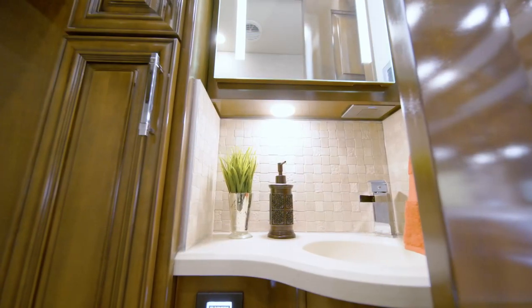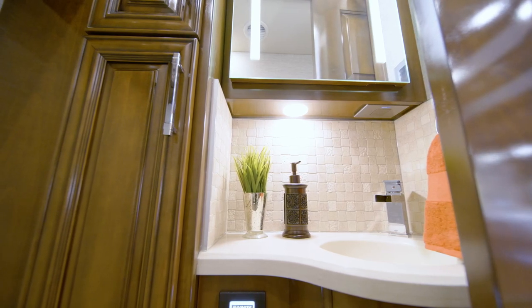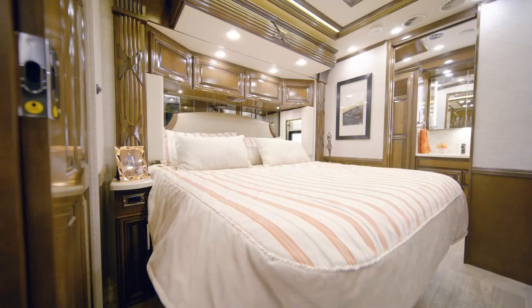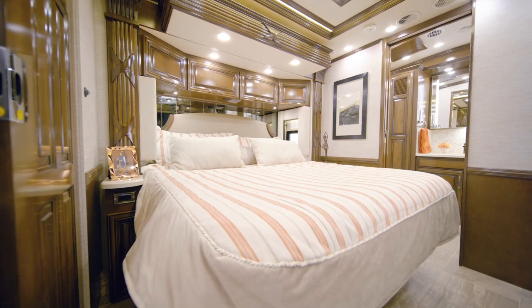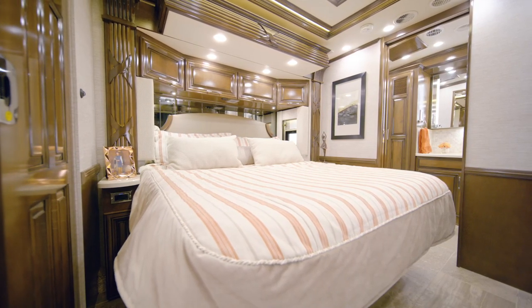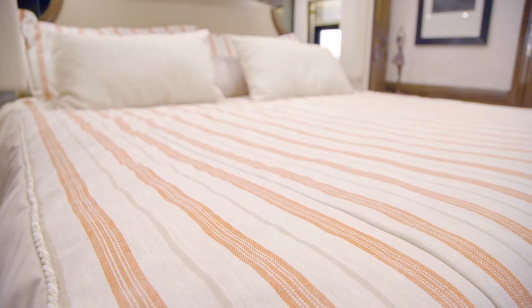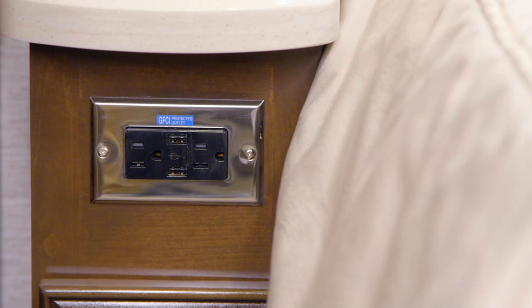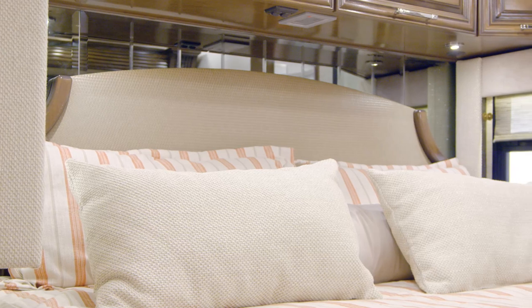Just past the kitchen is a nicely appointed half-bath, ideal for hosting visitors. It's outfitted with many of the same elegant finishes you'll find in the master bathroom. Moving into the 2021 Supreme Air Master Suite, we find a well-appointed space designed to help you rest and recharge. On the king-size bed, a plush pillow top mattress comes standard, or you may upgrade to a Sleep Number mattress. Each nightstand is equipped with a USB charging port, and at the head of the bed, you'll find adjustable reading lights for extra convenience.